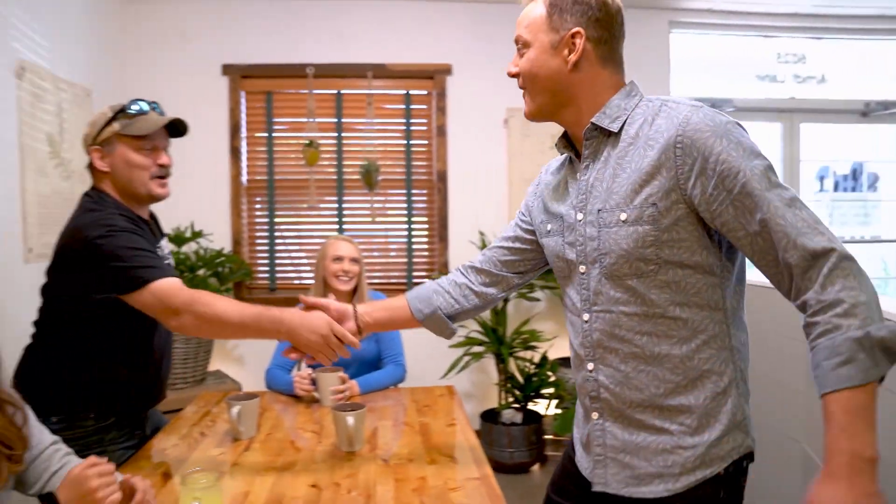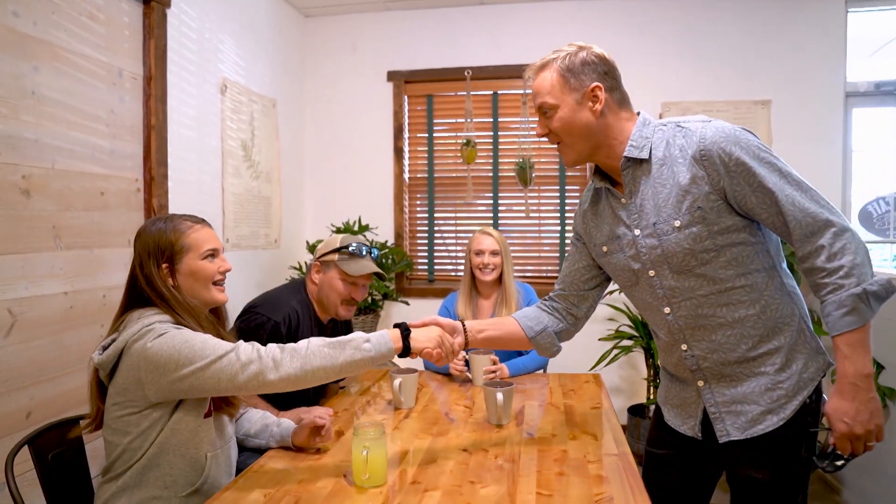Hey guys! I drove safely. Stephen, how are you? Good to see you. Amber, how are you? And you must be Sarah. Hi, nice to meet you, Art. Great to meet you. Talk to us about how you guys help people drive safely with the app.